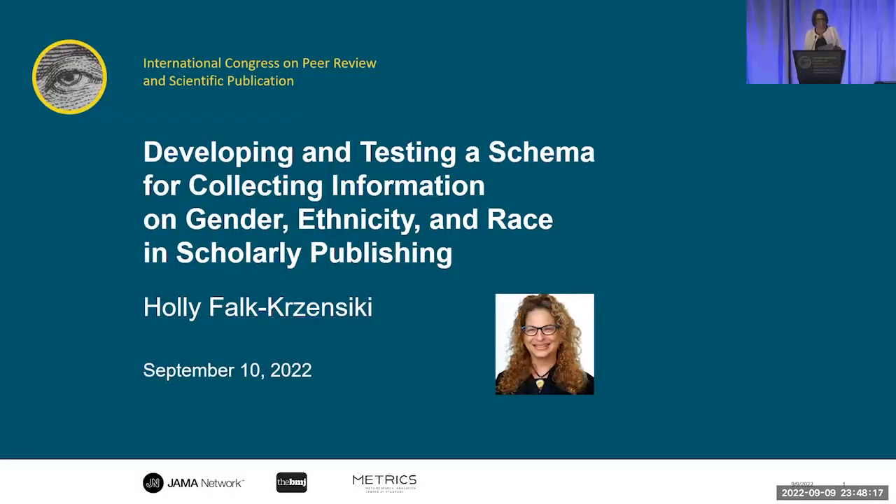And to introduce our speaker, Holly Falk-Krasinski. Holly is from Elsevier, where she co-chairs the Gender Equity Work Group, and she will be speaking on developing and testing a schema for collecting information on gender, ethnicity, and race in scholarly publishing.